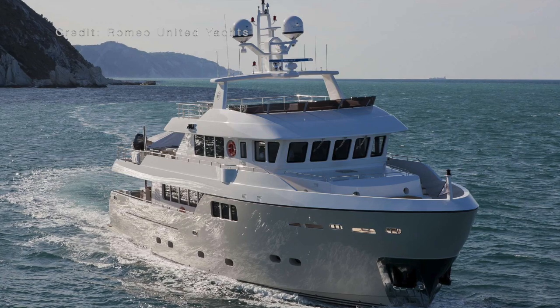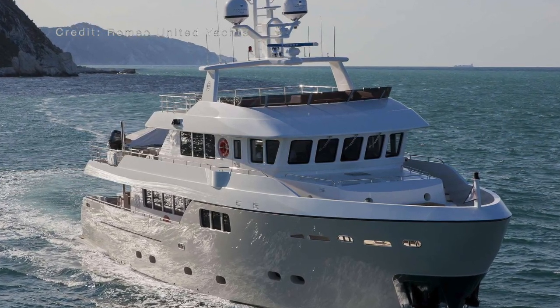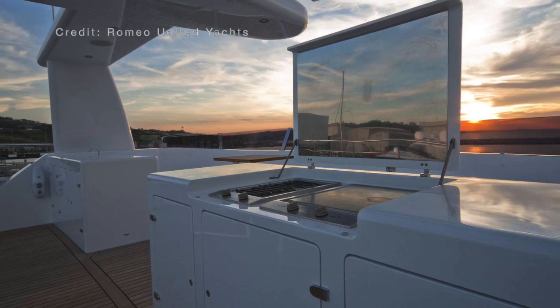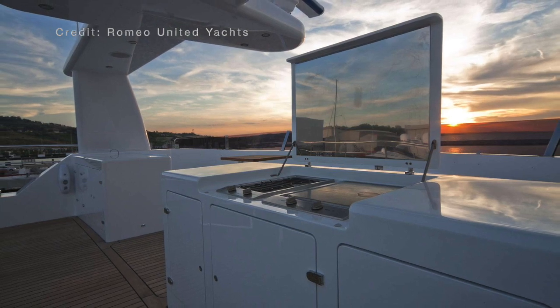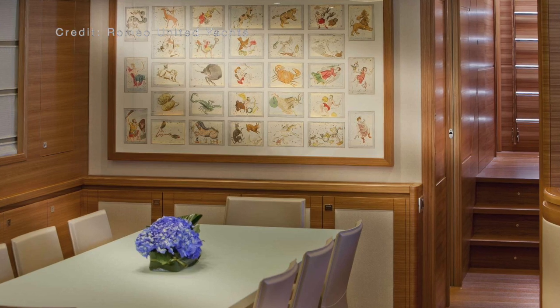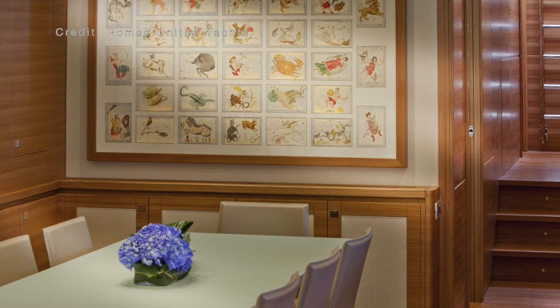Before I go, I know that some of you will ask about how much a Darwin 86 costs. From the research I did, you are looking at around 7.5 million euros, which is approximately 6.3 million pounds sterling, or about 8.6 million US dollars. But what do you think of this vessel? Let me know in the comments below. If you haven't already, please give the video a like and subscribe to my channel.